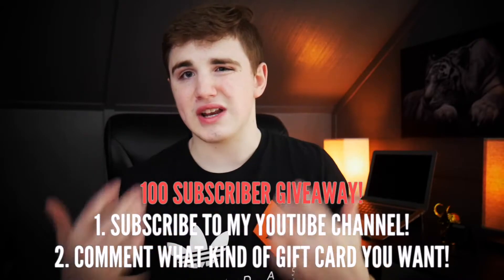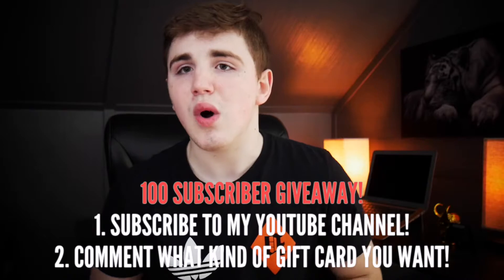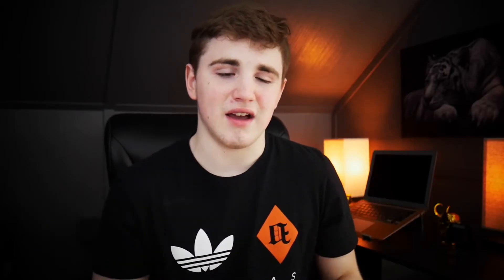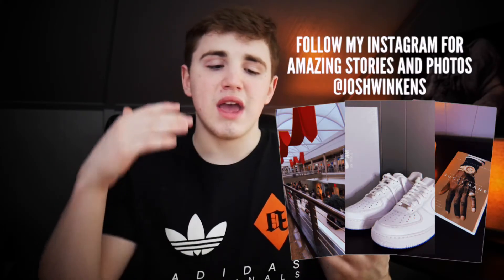Hopefully this gave you guys some inspiration for new backpacks or toys to make your desk look really nice. Don't forget to join my 100 subscriber giveaway — once we hit 100 subscribers, we're doing a gift card giveaway, so comment down below what gift card you want. Make sure you subscribe to the channel and leave a like on the video — it helps boost the channel. Also comment down below 'birthday' if you've made it to the end of the video. Hope you guys enjoyed — see you in the next video. Peace!